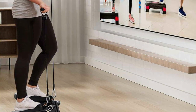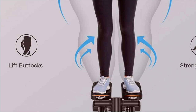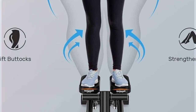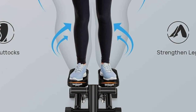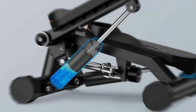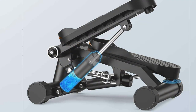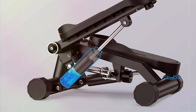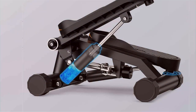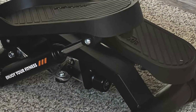Its compact size makes it perfect for small spaces, allowing you to exercise anytime, anywhere. Built to last, the Sports Royale's Stairs Stepper is constructed from high-quality materials that withstand the demands of regular use. Its durable construction and reliable performance ensure long-lasting durability, providing you with a reliable workout companion for years to come. With its sleek design, advanced features, and proven effectiveness, the Stairs Stepper is the perfect addition to any home gym or fitness regimen.